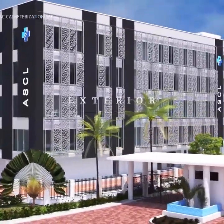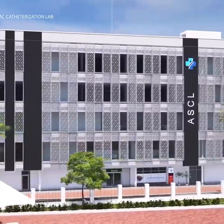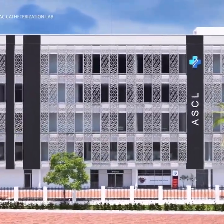Ambulatory Surgery Center of Lagos is a proposed 4,600-square-meter medical facility located in Periwinkle Estate, Leki Phase 1, Nigeria.